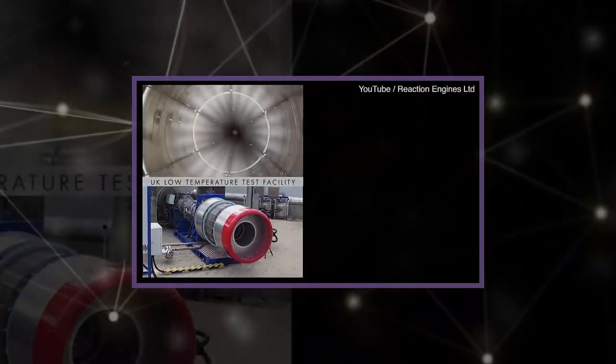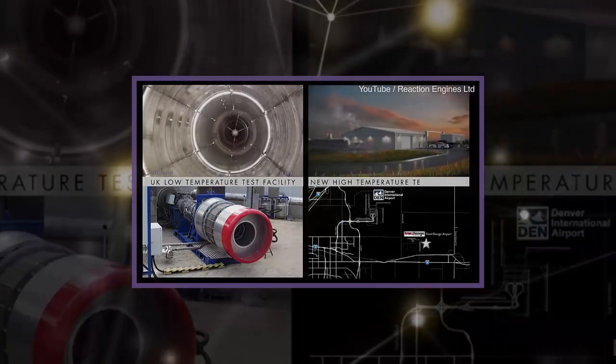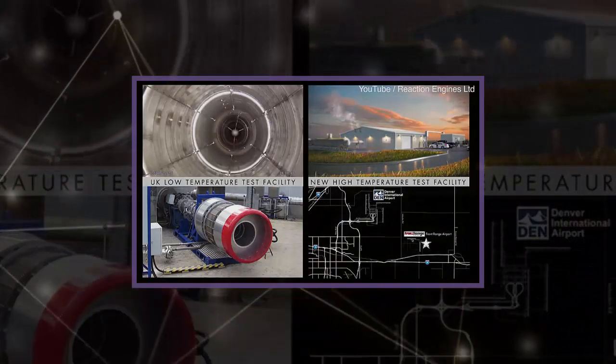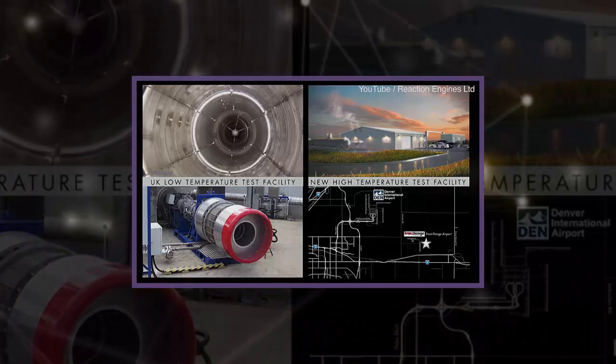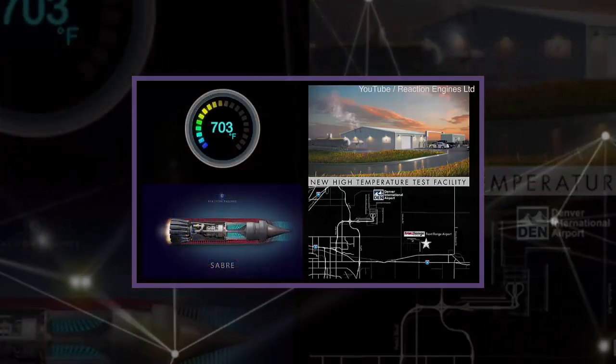The pre-cooling technology is designed to lower the temperature of the air coming into the engine from more than 1,000 degrees Celsius — 1,832 degrees Fahrenheit — to room temperature in one twentieth of a second.